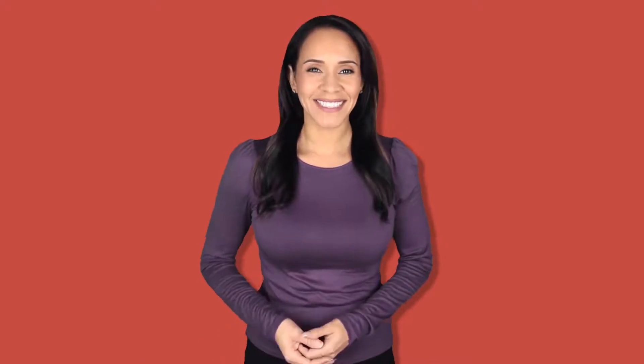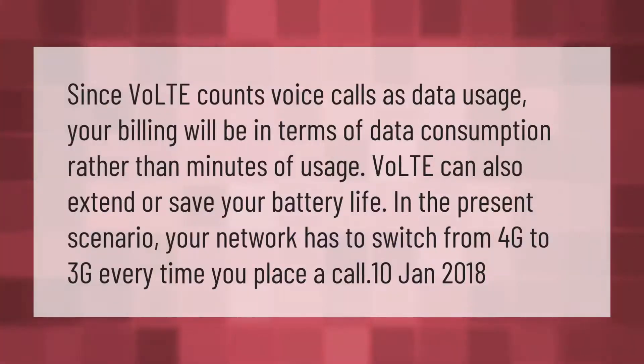Since VoLTE counts voice calls as data usage, your billing will be in terms of data consumption rather than minutes of usage. VoLTE can also extend or save your battery life. In the present scenario, your network has to switch from 4G to 3G every time you place a call.